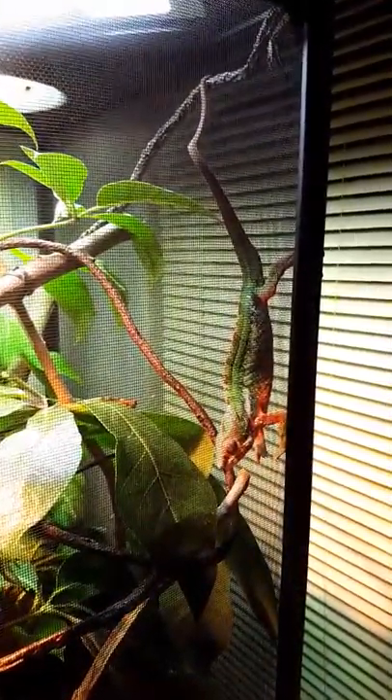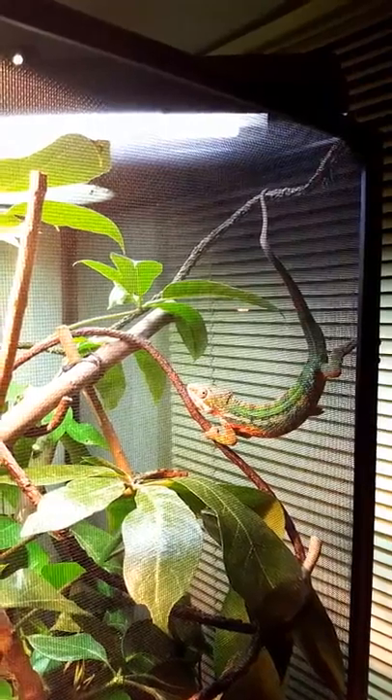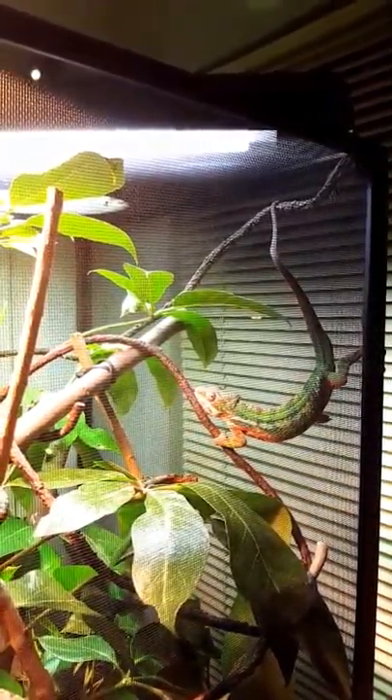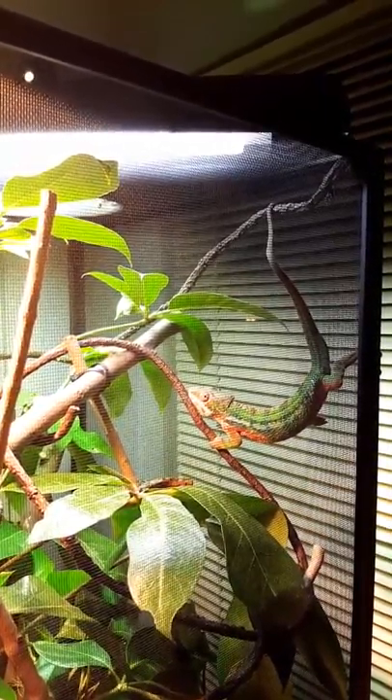Did I startle you? My bad, bruh. Are you going to flare up for us? Yep, a little bit.